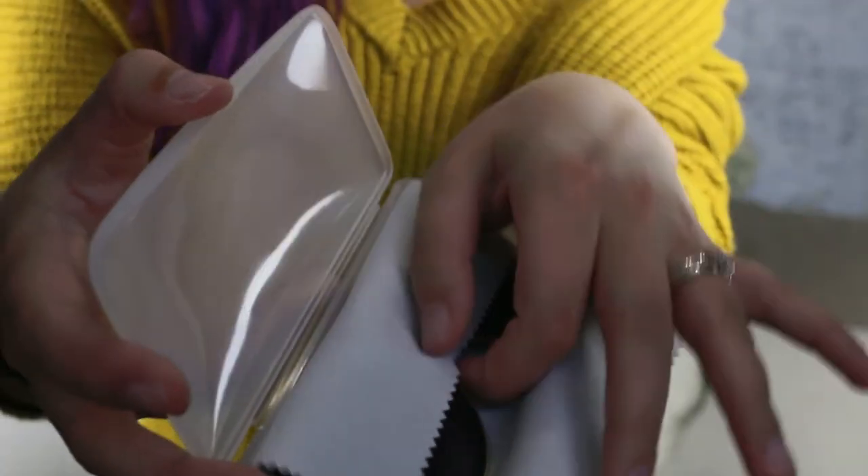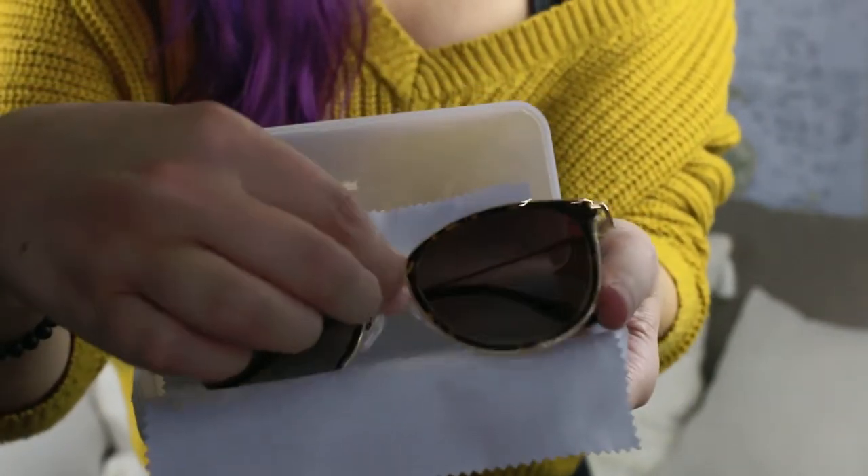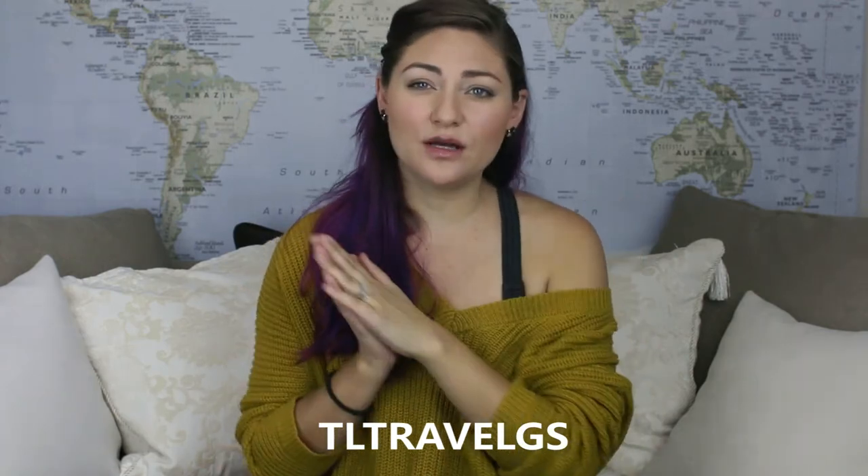They come in a fun little case with a little cleaning cloth as well. I love my big giant frames — I picked up the Amanda Cat Eye. They have a huge selection for men, women, prescription, non-prescription sunglasses, bifocal, multi-focal, single lens — they've got it all. I will leave the link in the description below, as well as a discount code: TLTravelGS. Head on over to glassesshop.com, check out their BOBO deals, and get yourself a pair of prescription sunglasses for your next road trip so that you can be protected from the sun and able to see while you drive.